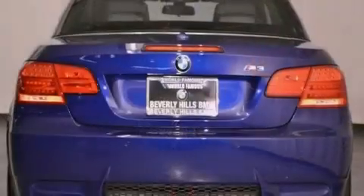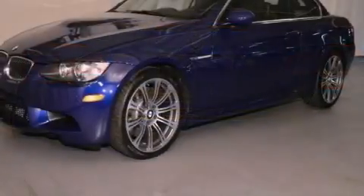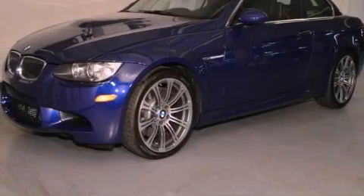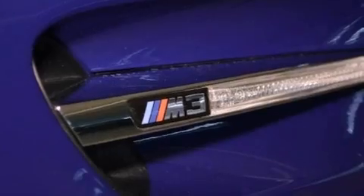The following features are also included: air conditioning with automatic climate control, cruise control, an auto-dimming rearview mirror, a premium sound system, a leather-wrapped steering wheel, and a passenger-side vanity mirror.